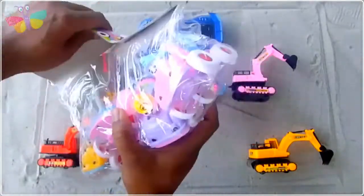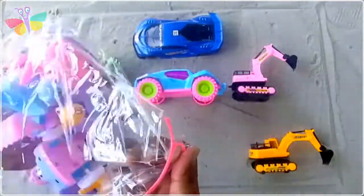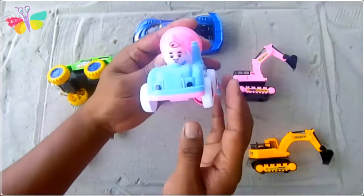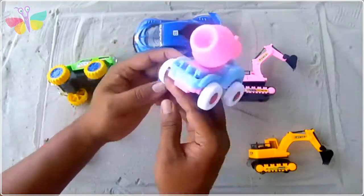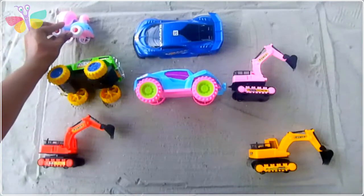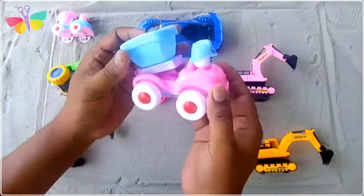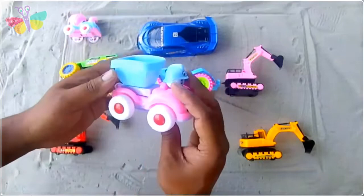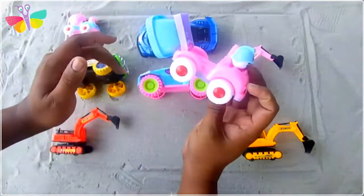Then wow, there are lots of cute toy cars. Oh my god, this is a baby mixing truck - cute baby mixing truck. This one is a drum truck - cute baby drum truck. Oh it's really beautiful looking!